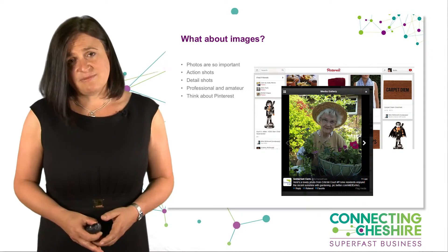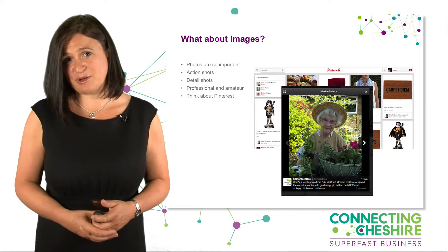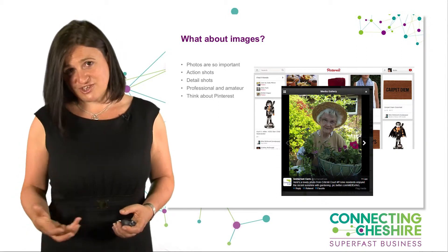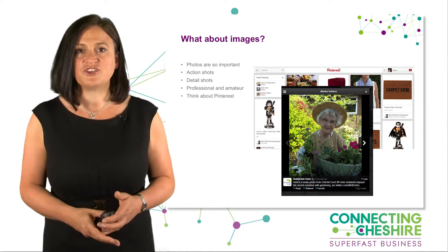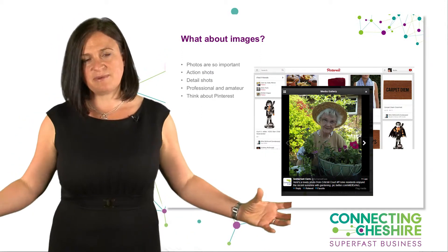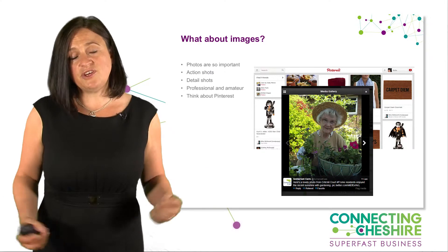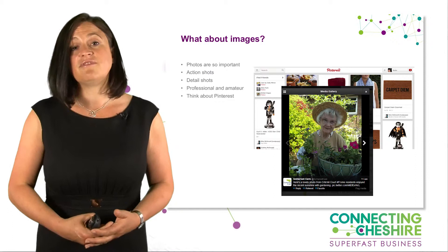Think about ways photographs could be used in your business and ways you can share them. Pinterest is one of the fastest growing networks at the moment, and 80% of Pinterest users are female. So if that's your audience, think about ways you could use Pinterest. You could pull together themes you don't have on your website, or get together with other businesses in the area and create Pinterest boards related to wider aspects of your business.